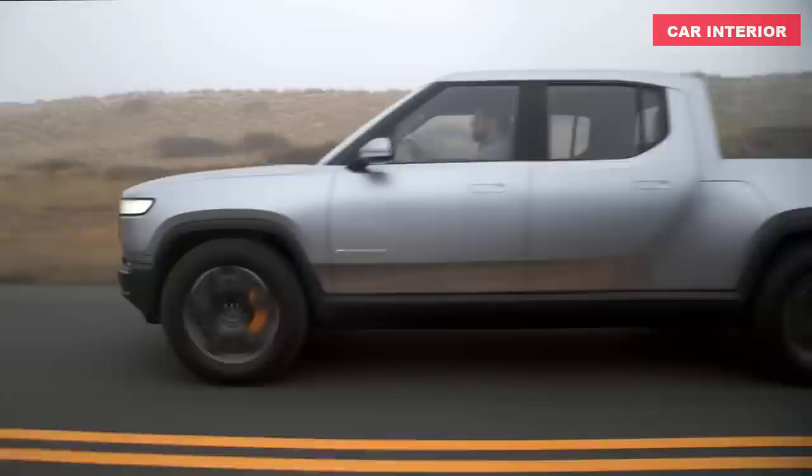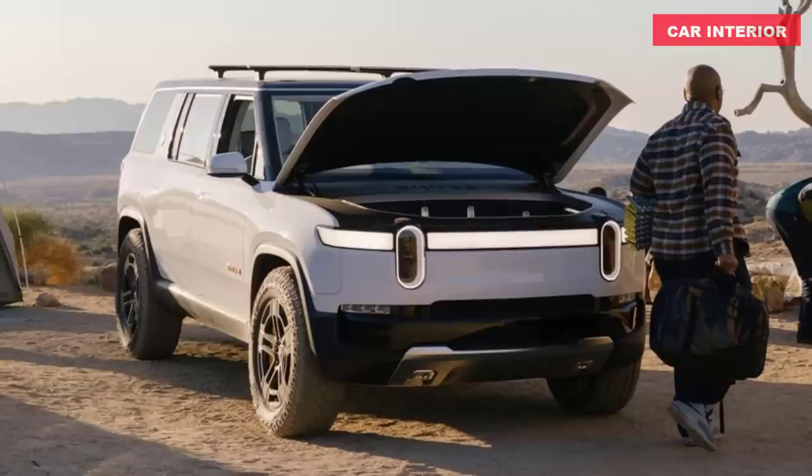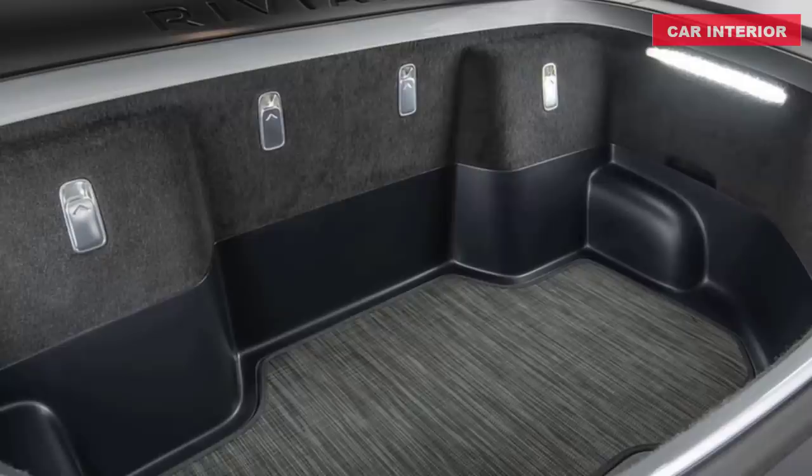When designing a vehicle from the ground up, every space is an opportunity to be functional. Rivian spent years in the field observing how trucks get used on adventures, both the epic kind and the everyday kind.